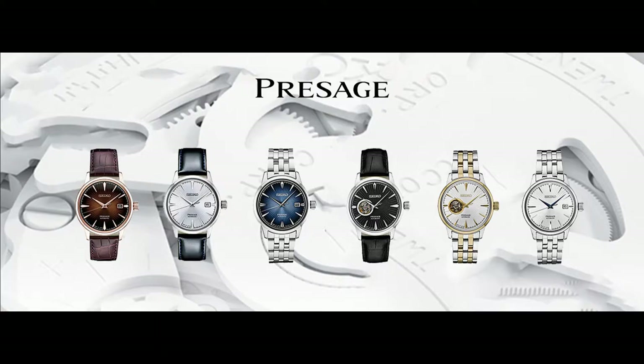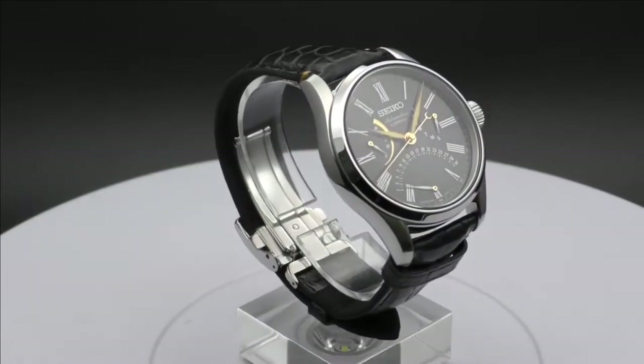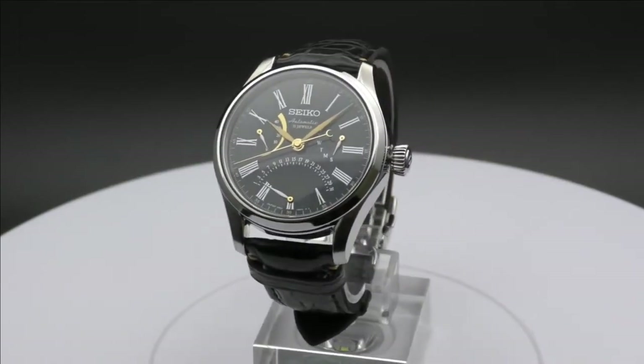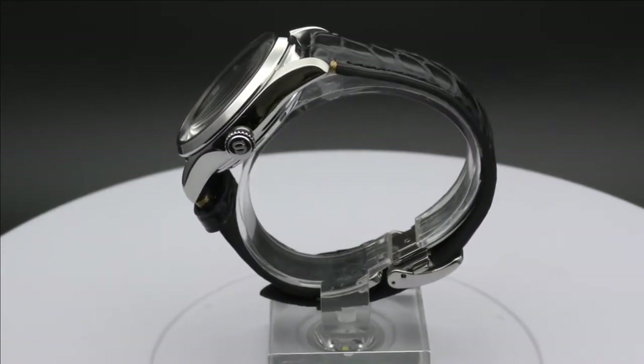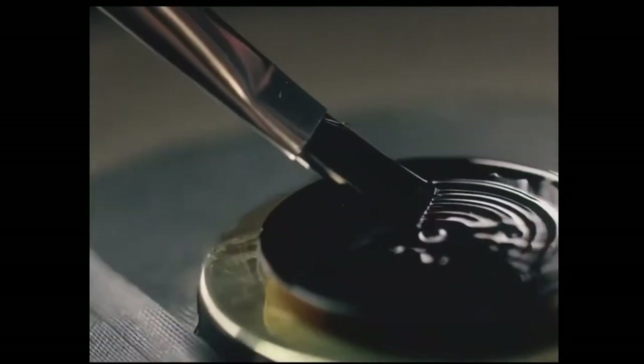Exploring the various Presage collections is like taking a journey through Japan's history. Consider the Seiko Presage Urushi models, which have stunning Urushi lacquer dials. Urushi, made from the sap of the Japanese lacquer tree, was once used to coat samurai armor during the Sengoku period. Master lacquer artist Ishu Tamura meticulously applies the Urushi over the dial face of each watch as part of a multi-layered process — because of his handcrafted approach, no two pieces are exactly alike.